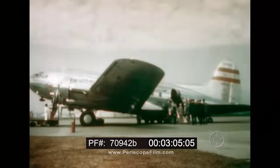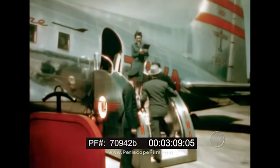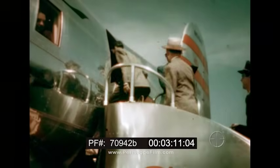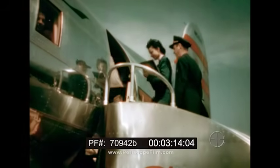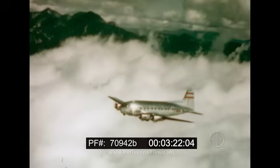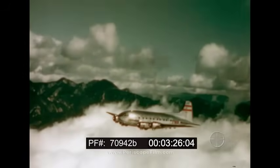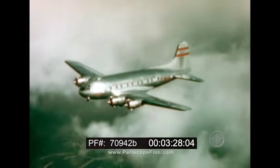Boeing built for the future when in 1938 it created the Stratoliner, America's first four-engine commercial transport. With its revolutionary pressurized cabin, the Stratoliner brought new luxury and comfort for passengers, opened the smooth weather-free upper levels for transport use, and established new speed standards.